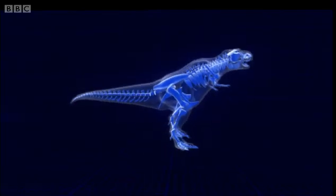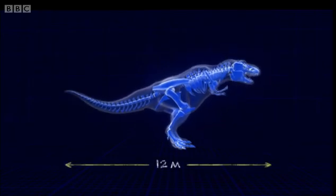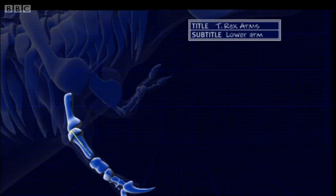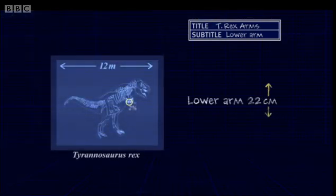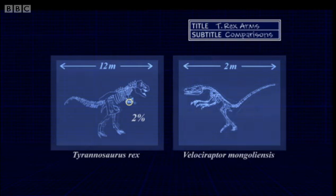An adult Tyrannosaurus rex is 12 meters long from nose to tail. Its arm is tiny — the lower arm bone is just 22 centimeters, less than 2% of its body length. By comparison, the predator Velociraptor has a lower arm bone that's proportionally three times longer, a more useful 6% of its body length.